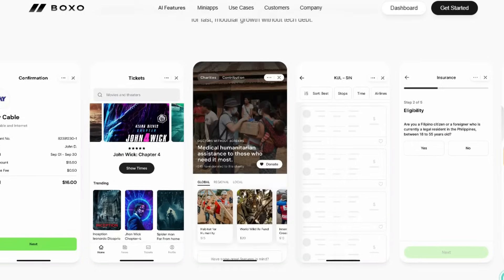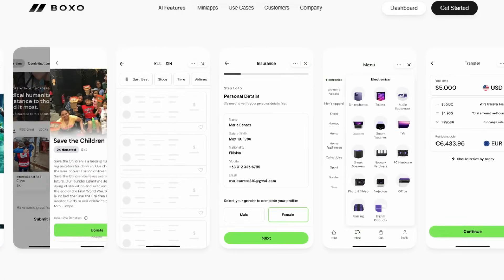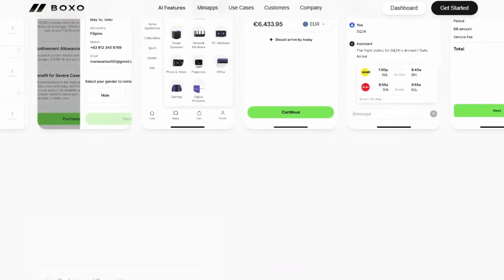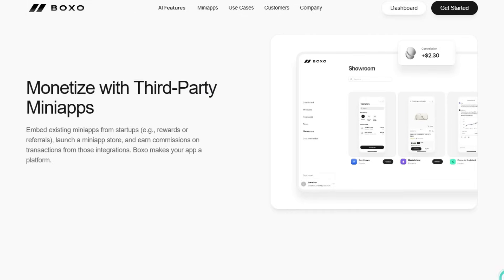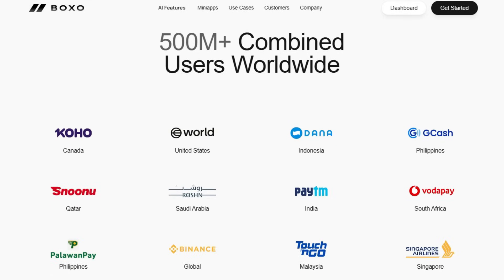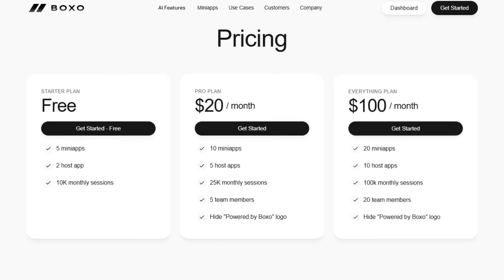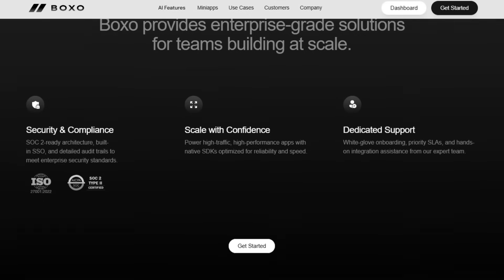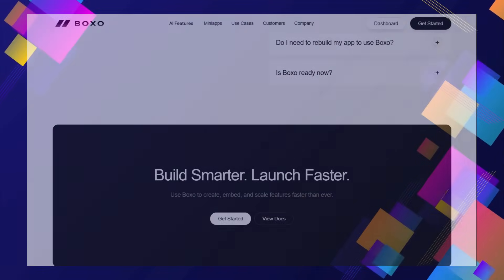Crucially, these aren't just web views. Boxo's JS SDK provides access to native device capabilities like haptics, camera, and sensors, ensuring a truly native user experience. Furthermore, Boxo offers unparalleled flexibility by working with various AI tools, preventing vendor lock-in and allowing you to choose the best AI for each specific feature. Beyond rapid deployment, Boxo empowers you to tap into new revenue streams by embedding third-party mini-apps and earning commissions, transforming your app into a dynamic platform. This combination of AI-powered speed, seamless native integration, flexible AI tool compatibility, and platform monetization makes Boxo a genuinely unique project for anyone looking to rapidly innovate and scale their mobile app.